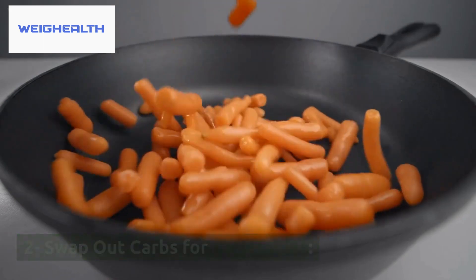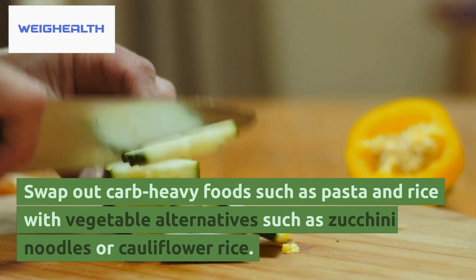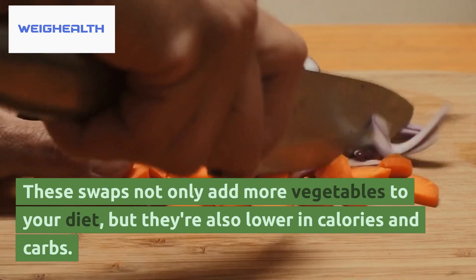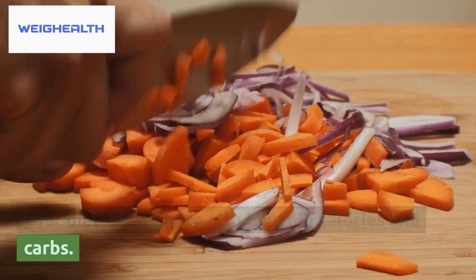2. Swap Out Carbs for Vegetables. Swap out carb-heavy foods such as pasta and rice with vegetable alternatives such as zucchini noodles or cauliflower rice. These swaps not only add more vegetables to your diet, but they're also lower in calories and carbs.